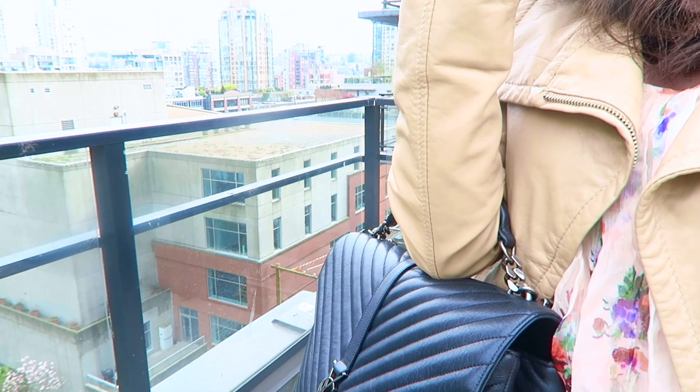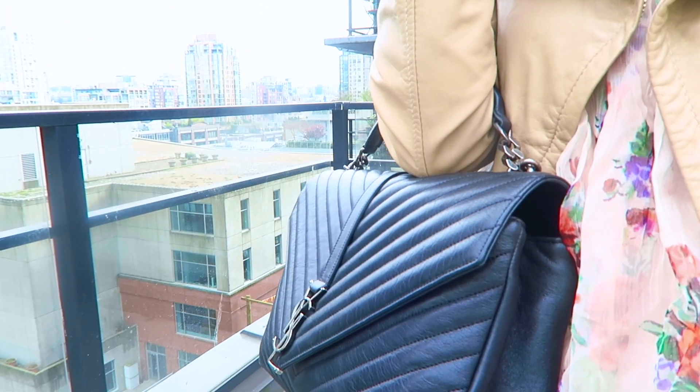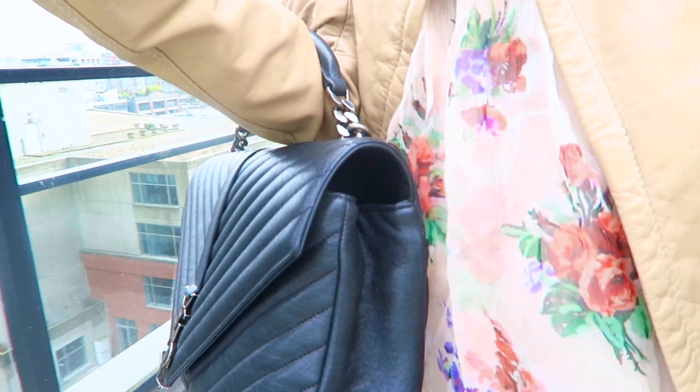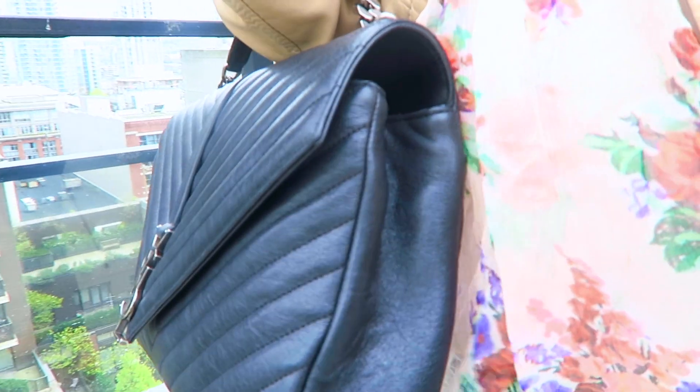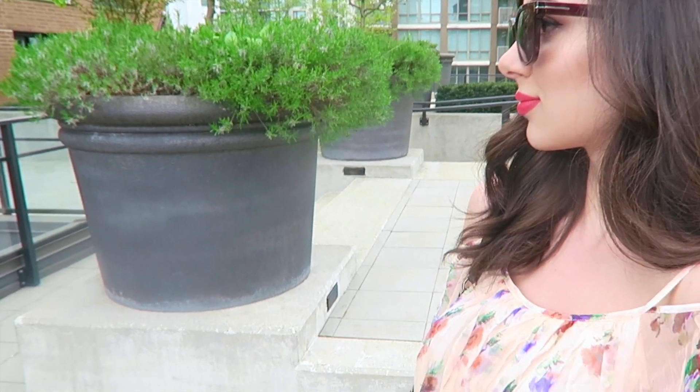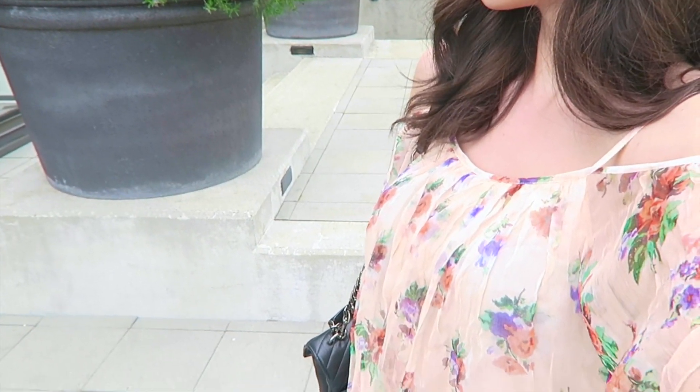The sunglasses I'm wearing for the whole video are my new Tom Ford's — I will link them down below, they're probably my favorite sunglasses ever. And then I'm also carrying my YSL New Collège handbag. I've been wearing this handbag non-stop since I purchased it. It goes with everything and it is the perfect size in my opinion.